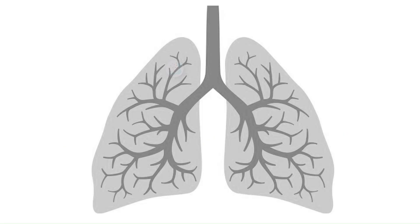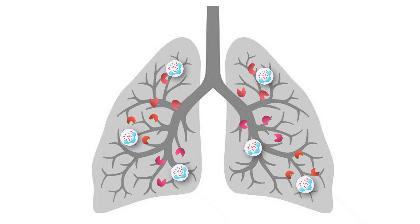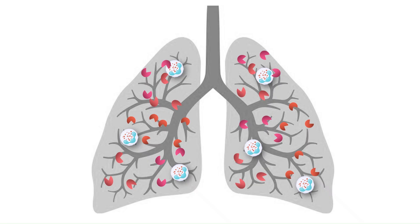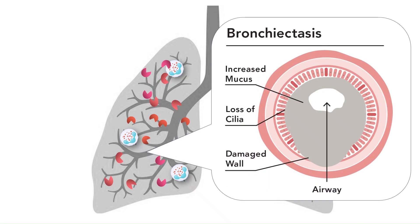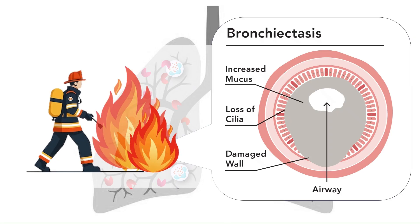When neutrophils reach the inflamed lungs, they release these proteases to kill microbes. In non-cystic fibrosis bronchiectasis, neutrophils become overactive and release far too many proteases. Instead of only fighting germs, the excess proteases chew through healthy lung tissue, worsening inflammation and fueling disease progression. It's like firefighters trying to save a burning building, but spraying acid instead of water.